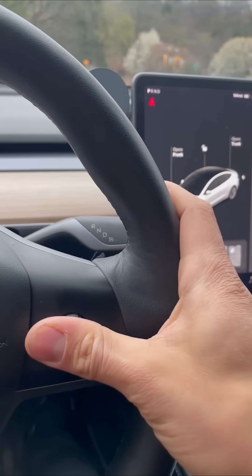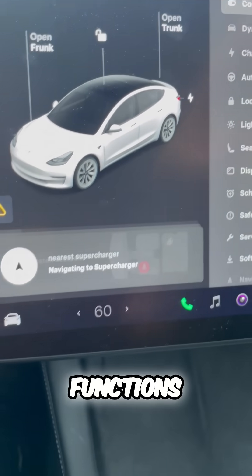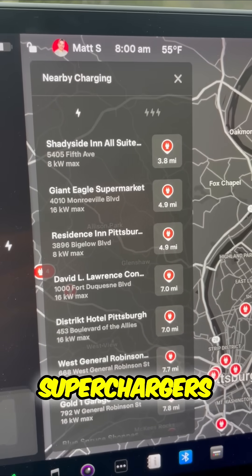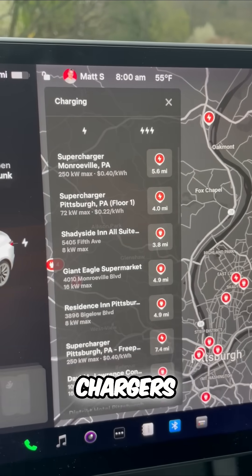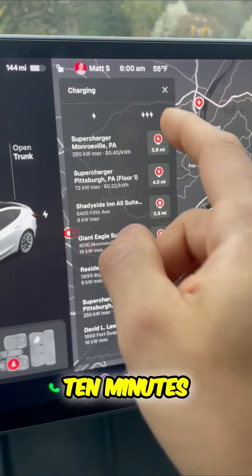Here's what you want to do: say 'Nearest supercharger.' This voice command brings up all the superchargers and public chargers near me. You can see there are a ton of different options, probably 5 to 10 minutes away.